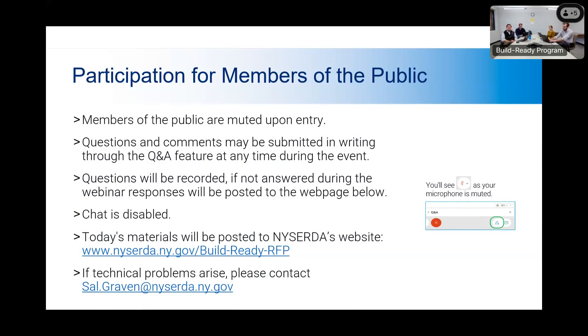We will be taking questions and comments in writing through the Q&A feature, which you'll see on the sidebar of your WebEx. Please submit your questions. We will do our best to answer them during the webinar. If we're not able to answer them, we will be posting a Q&A from this webinar in the next couple of days, and we'll be circulating that along with the webinar recording and slides. The chat is disabled, and we'll also be posting everything to the Build Ready RFP website.